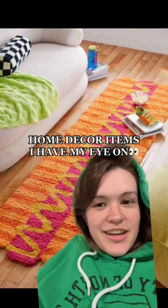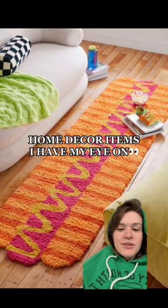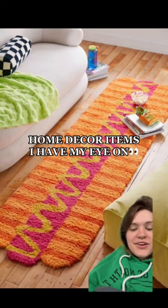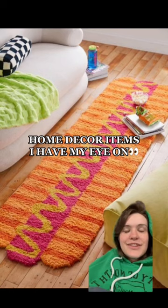I really love fun and funky, colorful home decor, and I'm going to show you all the things in my carts on different apps — things that I want if I can ever afford them.